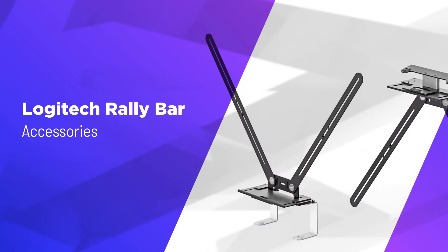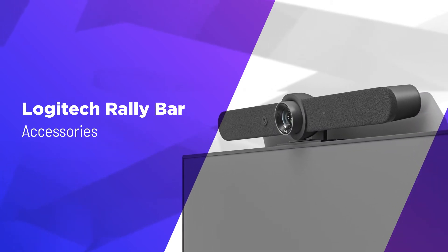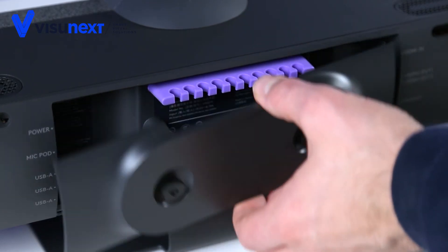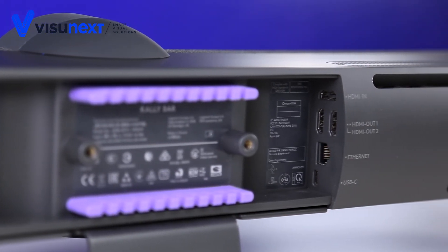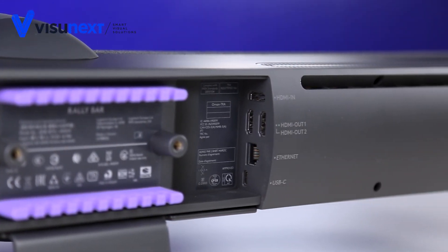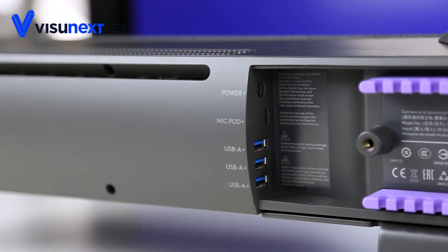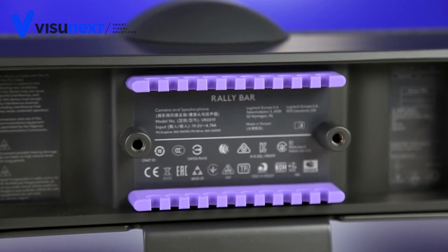Logitech also offers suitable accessories for mounting the mic pods and the Rally Bar. The camera ports can be accessed behind the cover on the back. In addition to HDMI slots for connecting a PC and up to two displays, you'll find an Ethernet port as well as several USB slots. Thanks to the built-in clip for improved cable management, the installation remains clear and compact.